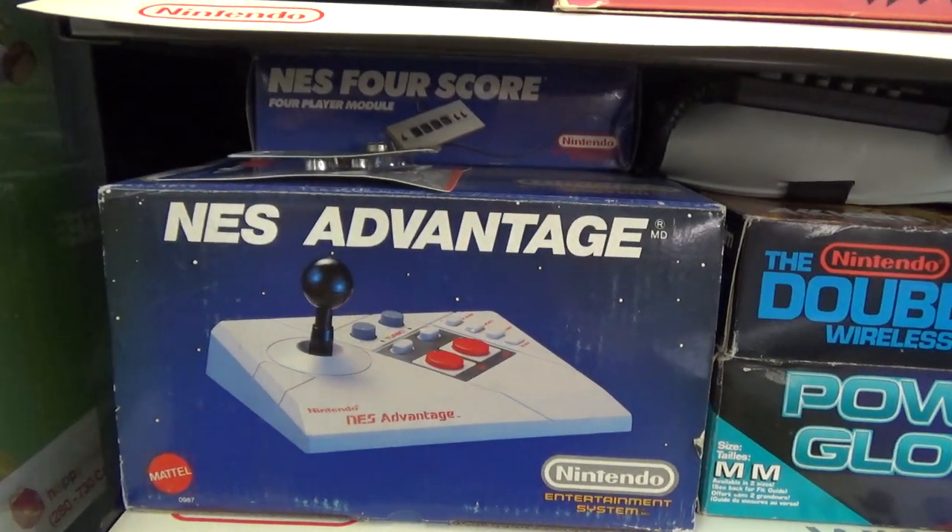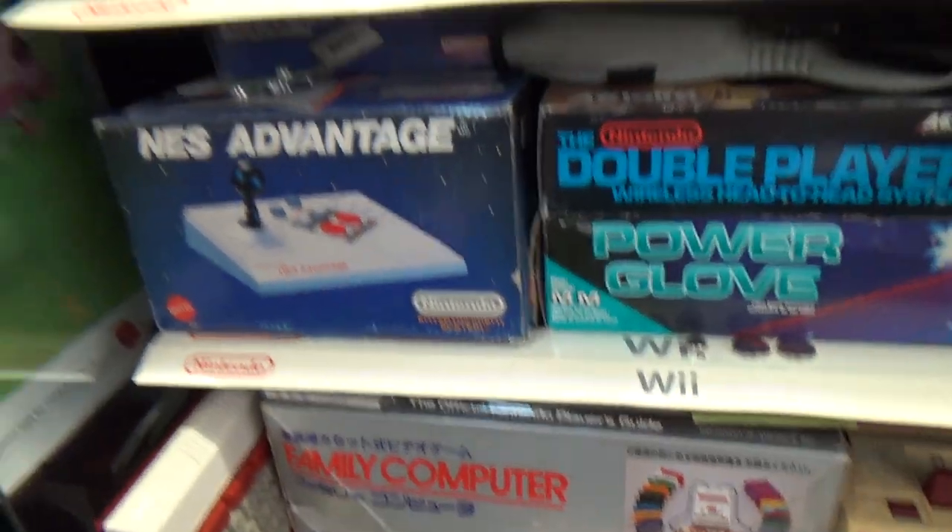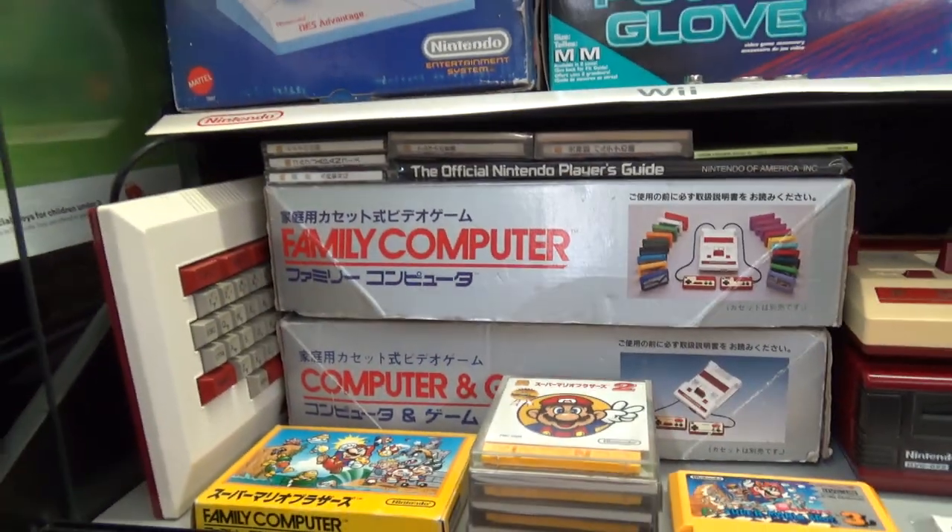You get the NES Four Score — just like the Satellite, except the Satellite was wireless. And the NES Advantage control stick, which a lot of people likely know about.